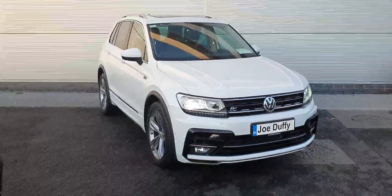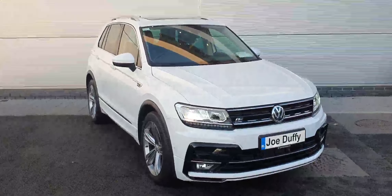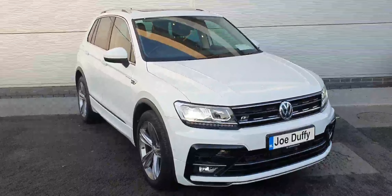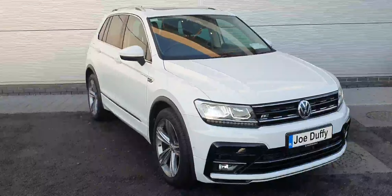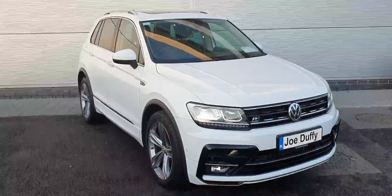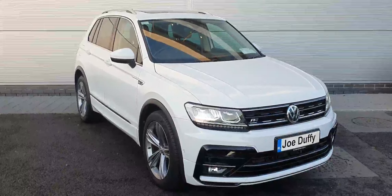With this car having only 48,000 kilometers, it will not stick around. If you're interested in a test drive or a viewing of this Volkswagen Tiguan, please don't hesitate to give our sales team a call on 01850 3900, or contact us online at JoeDuffyVolkswagen.ie. Thanks a million.